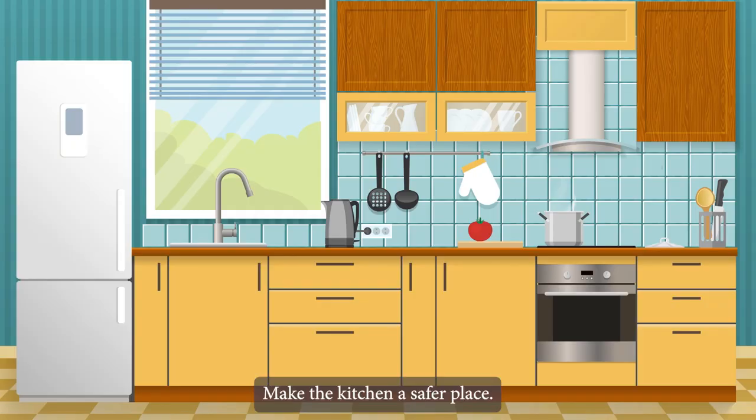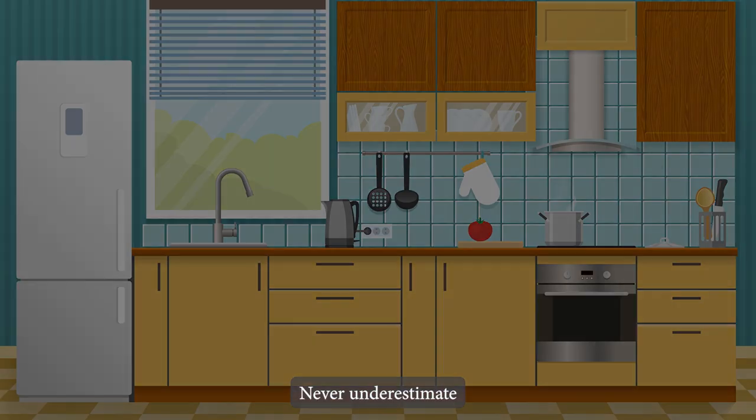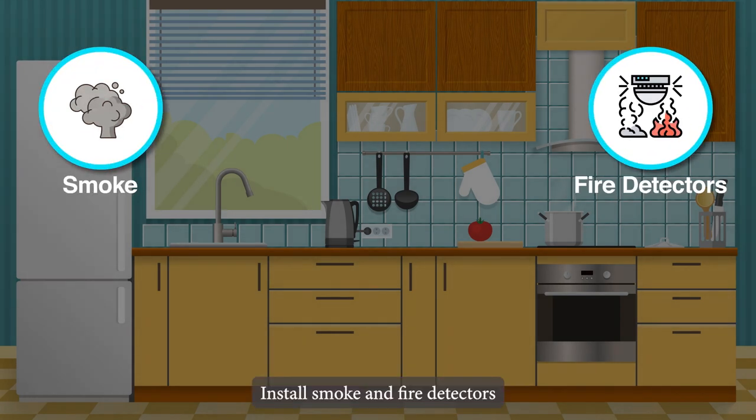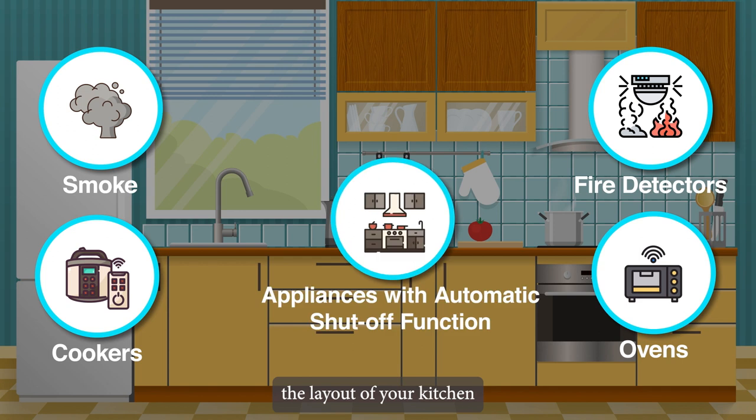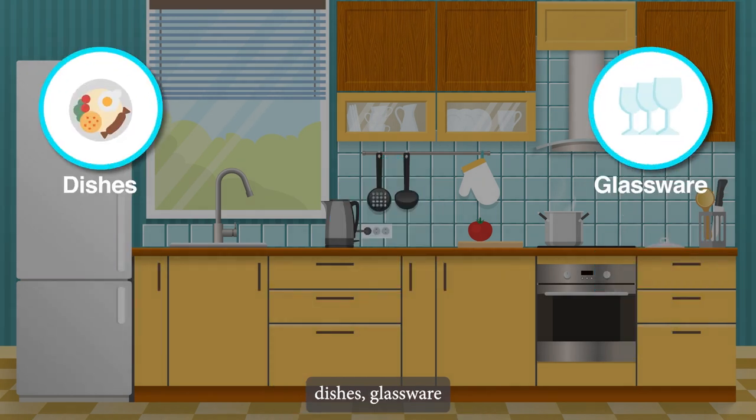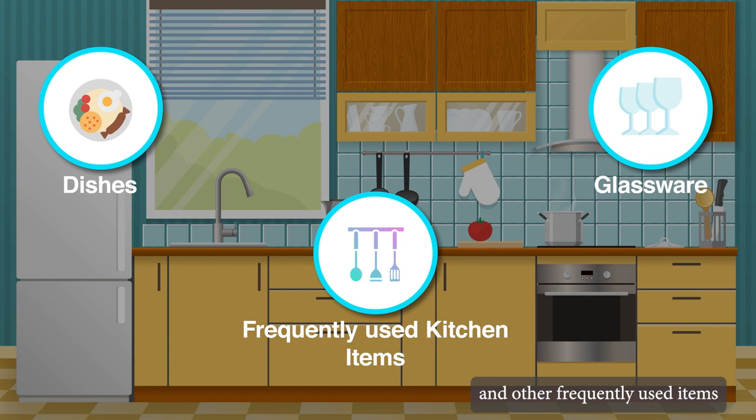Make the kitchen a safer place. Never underestimate the dangers of a house fire — install smoke and fire detectors and check batteries regularly. Consider installing cookers and ovens that shut off automatically, and choose appliances with an automatic shut-off function. Examine the layout of your kitchen: dishes, glassware and other frequently used items should be kept in drawers or cupboards that are easily accessible for convenience and safety.